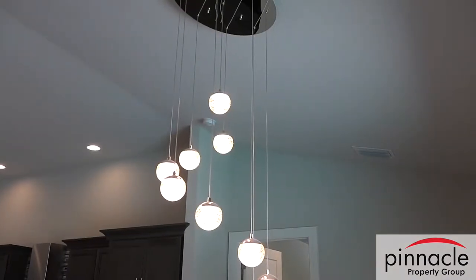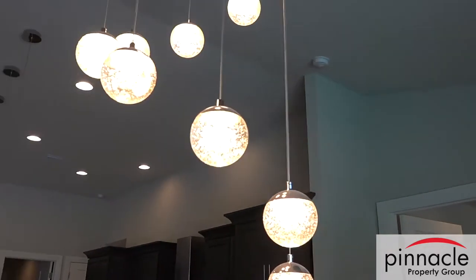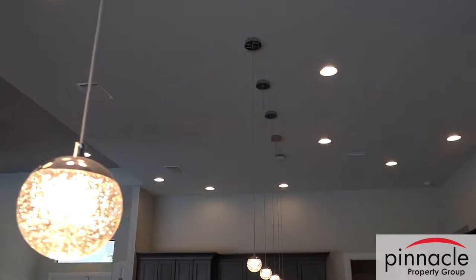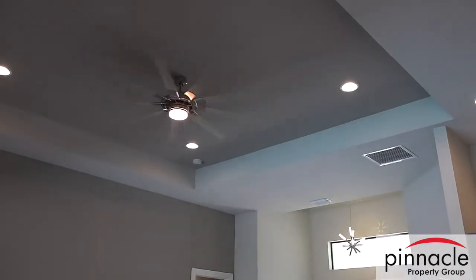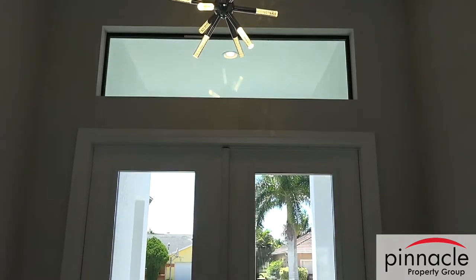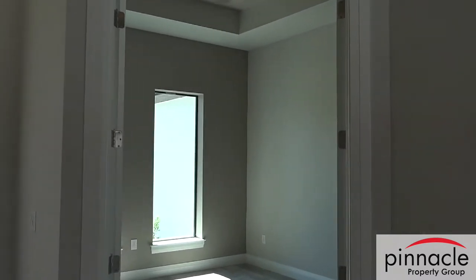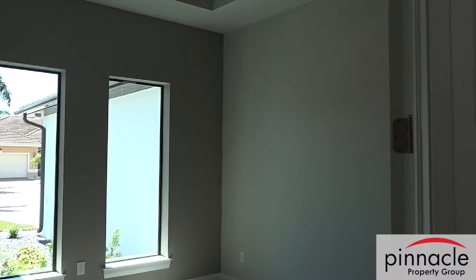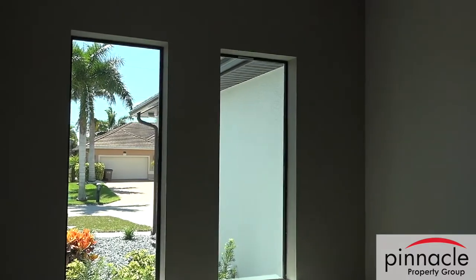When you build with Pinnacle you get to pick your light fixtures and fans throughout the house. He did matching pendant lights over the island and chose can lights throughout the entire house, including all the bedrooms. He dialed in the foyer light to match the other fixtures. He also expanded the study — by adjusting the laundry room size, it gave an opportunity to make the study larger, and he put in two elongated windows instead of the one we typically include.